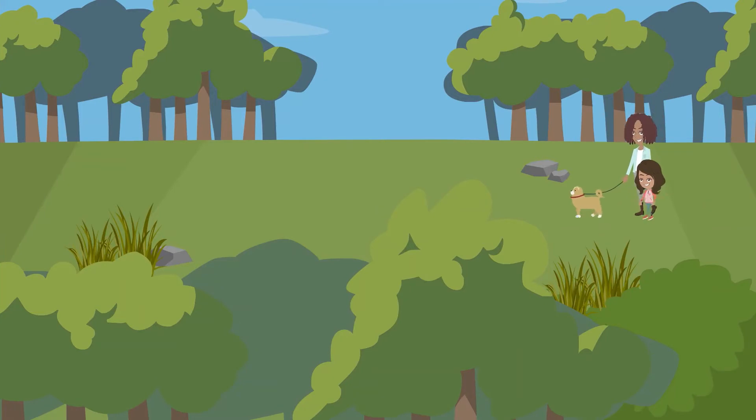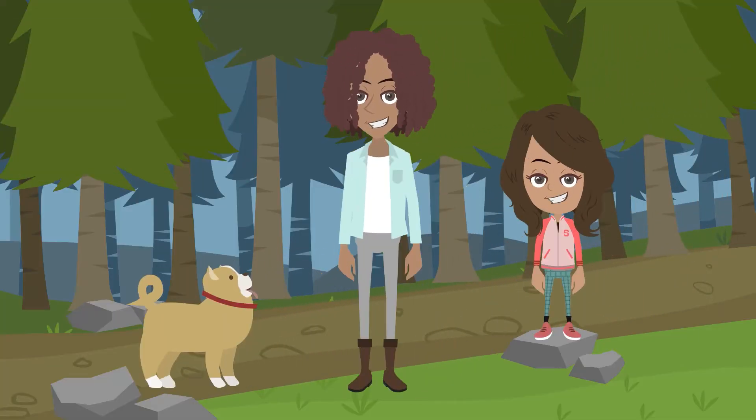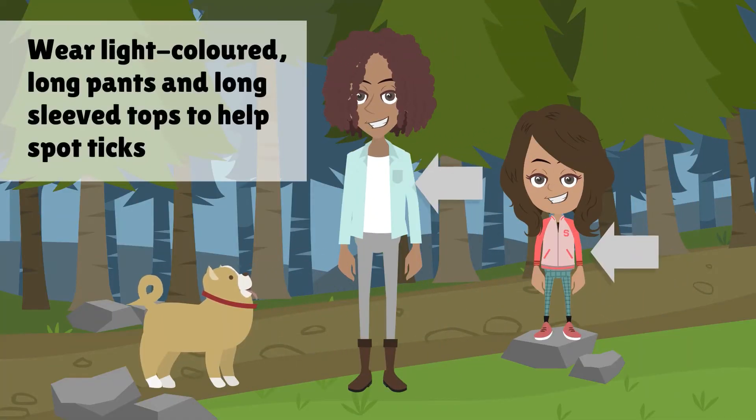Any time you head out to a natural wooded area, follow these simple steps to protect yourself, your family, and your pets.